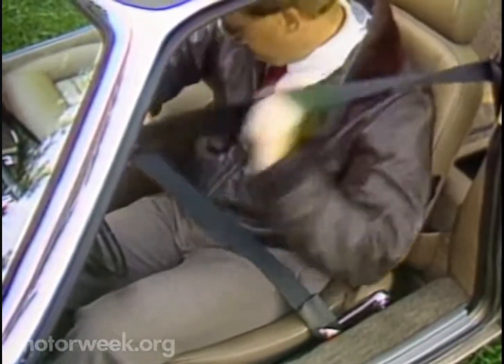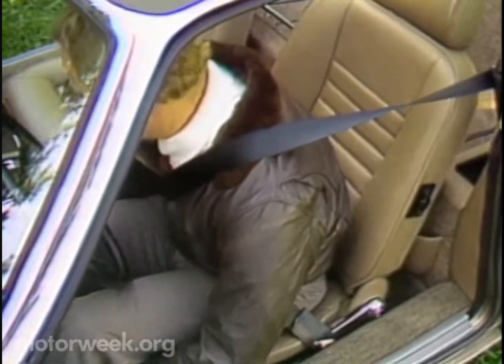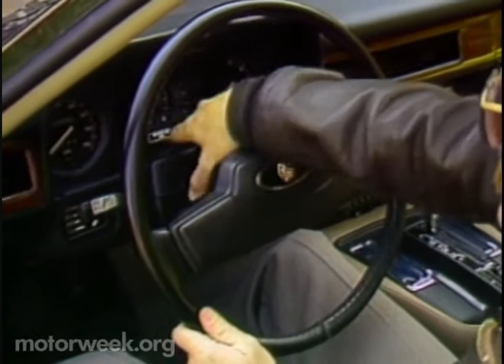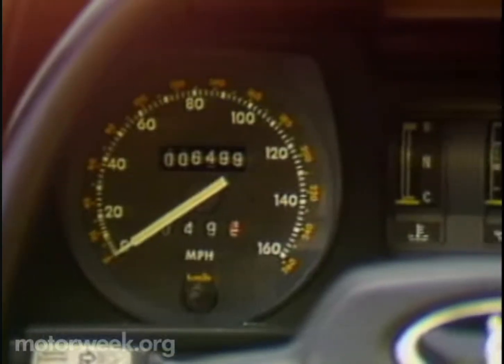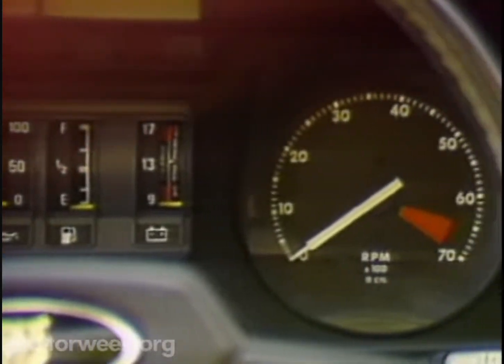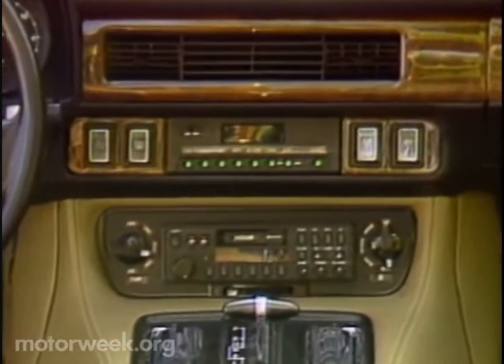For the driver, getting in and out still means climbing up and over, but once you're in, support is good for normal driving. The seats, though, lack side support if fast cornering is your passion. The steering wheel telescopes only — rake adjustment would help because of the low driving position. Instrumentation is complete, despite the odd vertical engine and fuel gauges. If you want something that looks more up-to-date, the standard trip computer should suffice.